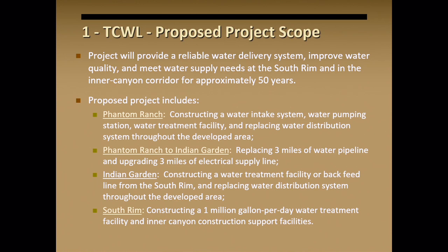For Indian Garden, we've settled on backfeeding it from the South Rim rather than building a treatment facility there. The change in treating our water puts a different spin on how we handle water throughout Grand Canyon. For Manzanita and Cottonwood, we're thinking point-of-source treatment at those locations. And here on the South Rim, we'll be constructing a million-gallon-a-day water treatment system to treat all incoming water and distribute it to the public.